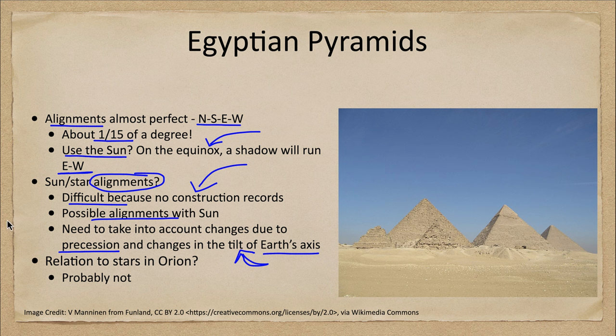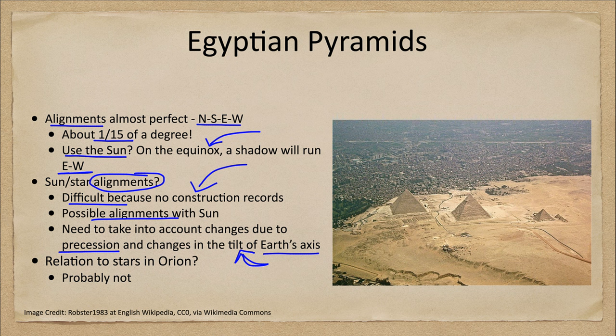One alignment that sometimes comes up is a relationship between the pattern of the pyramids and the stars in Orion's belt. There are three primary pyramids that are lined up in rough spacing to those stars. However, we think this is probably not intentional — the arrangement is actually slightly inverted from what you would see in the sky, and the spacing is close but not exactly precise. So it's very difficult to conclude there's any real alignment with Orion, rather than just three pyramids spaced out in one area.